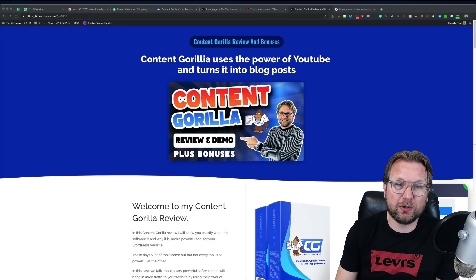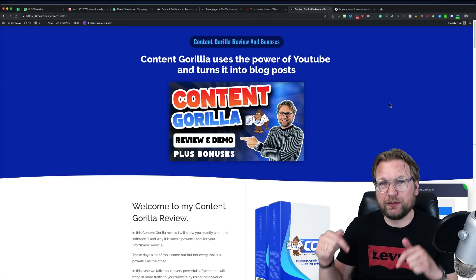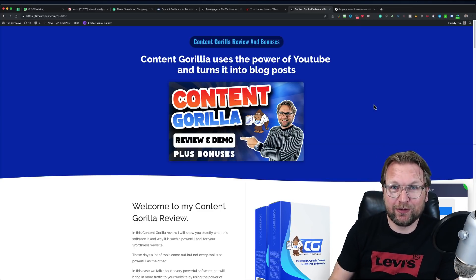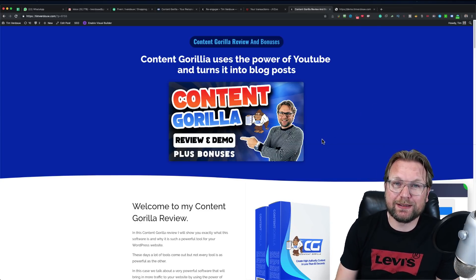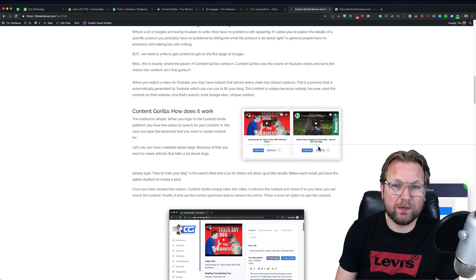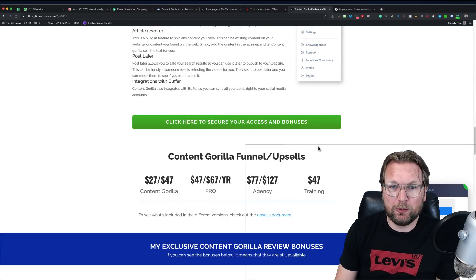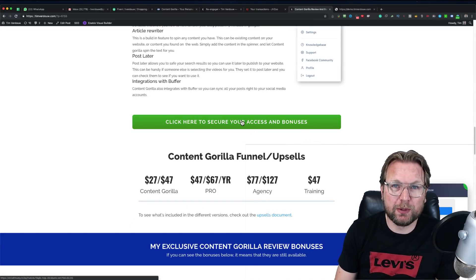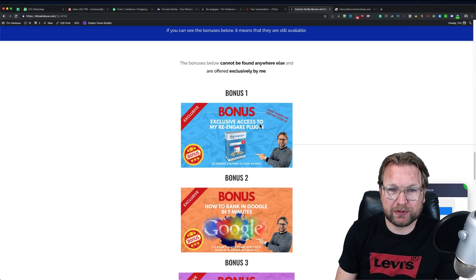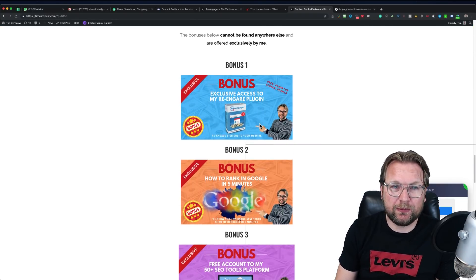Let's start with the bonuses I'm going to give away. Below this video there is a link to my website — please click that at the end of this review where you can see and check out my bonuses. I also wrote the review on this website, but when you purchase through one of these buttons on this page you're going to get my exclusive bonuses.